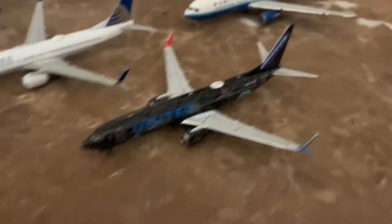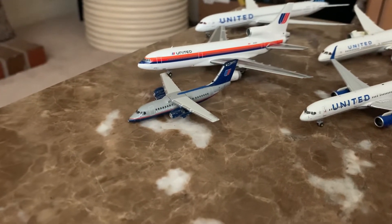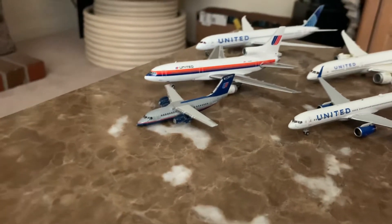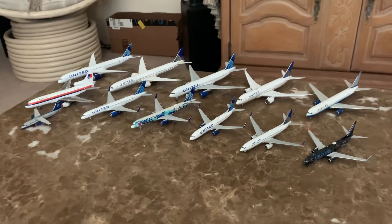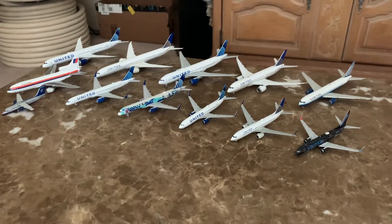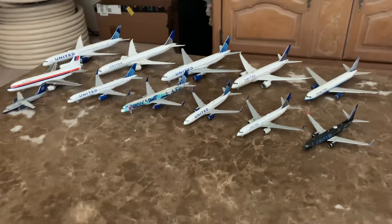Last one: United Express BAe 146 by Gemini Jets, 2008 releases. And that is it! Hope you guys enjoyed this video — this is my whole United Airlines collection. I'll see you guys in the next one. Bye everybody!